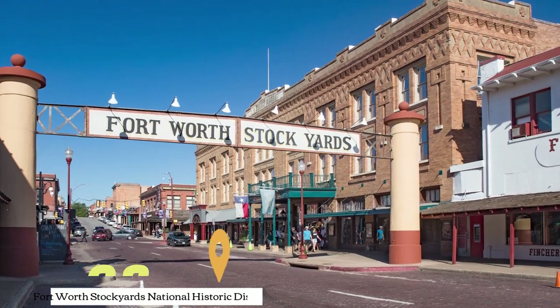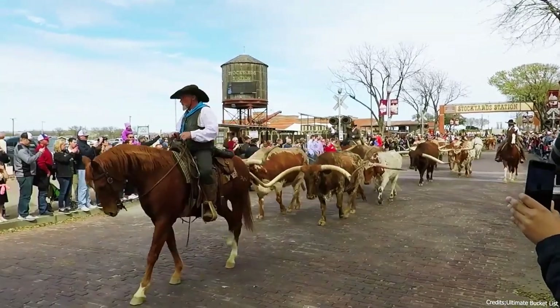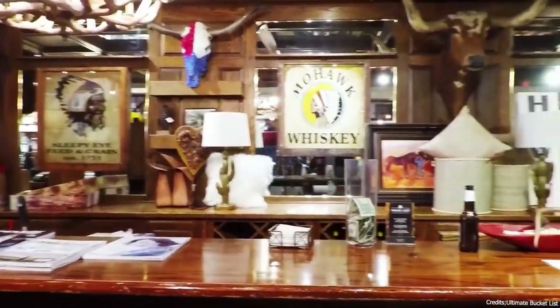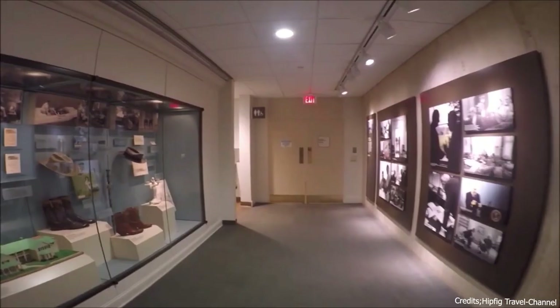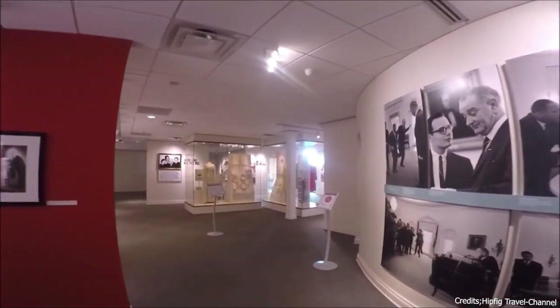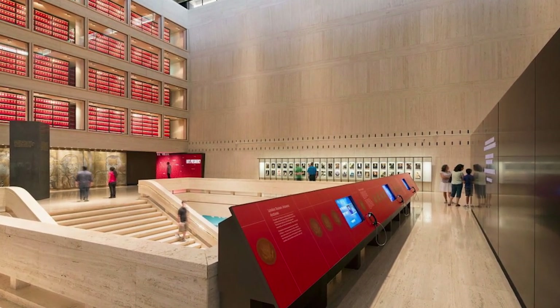At number eight, we have the Fort Worth Stockyards National Historic District. This area in Fort Worth is known for its cowboy culture. Visitors can watch a cattle drive, shop for western gear, and dine at local steakhouses. At number nine, we have the LBJ Presidential Library. Located in Austin, this library and museum is dedicated to President Lyndon B. Johnson. It houses documents and artifacts related to his presidency.